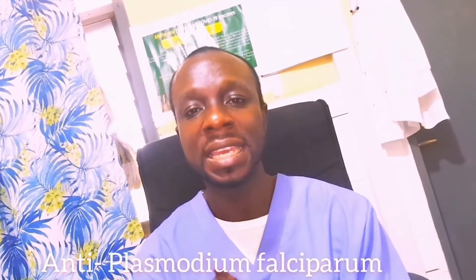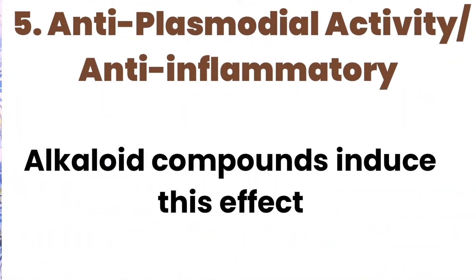We move on to the treatment of malaria fever and rheumatic pains. Traditionally, the methanolic extract of this plant is used to treat malaria due to its anti-plasmodial effects, especially in countries like Gabon and Cameroon against Plasmodium falciparum. The alkaloid compounds in particular are considered potent because of their powerful anti-malarial properties.